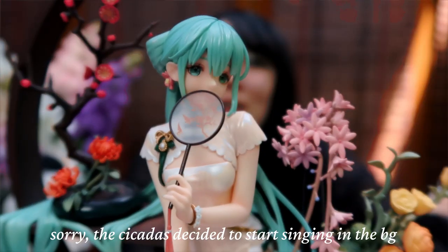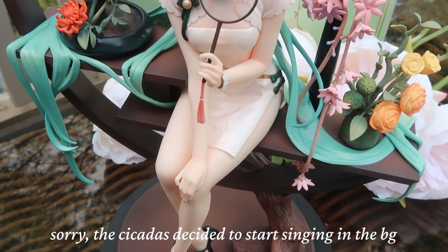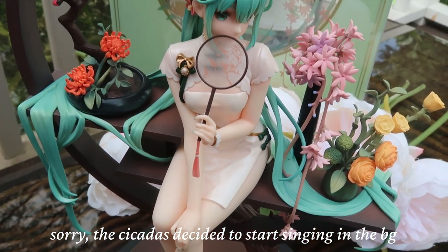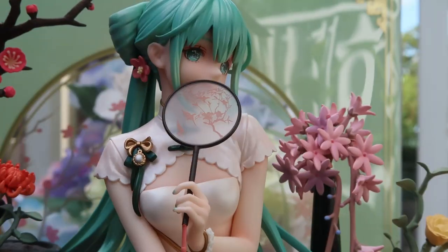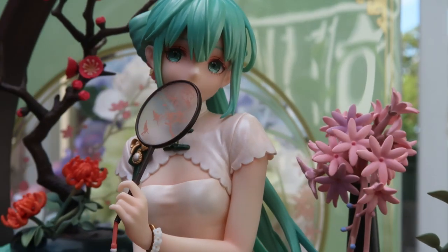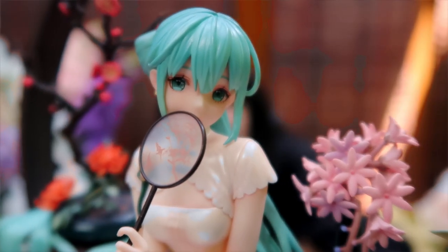I'm just going to try to assemble her with her fan in the hand. And here she is — she looks so shy. With the fan on it just gives a whole new feeling to it, like she's hiding a little shy smile behind her fan. I am not worthy to be in her presence.